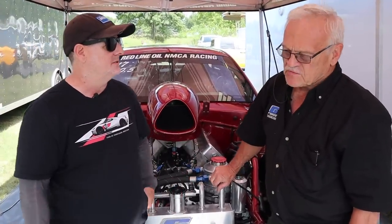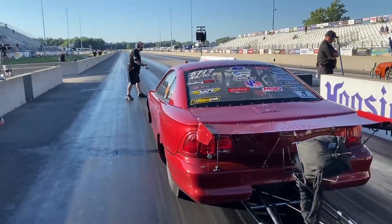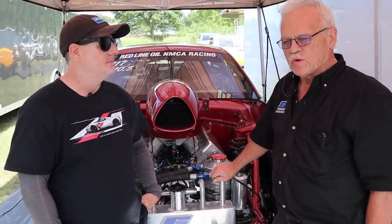What's the quickest you've ever been in this car? We ran World Cup down at Buck Street, Maryland. Last year we ran 7.58, I think 180 or 181 miles per hour. And what does it weigh with you in it? Right now we've got to weigh 2,820 — that's the legal weight for this cubic inch.